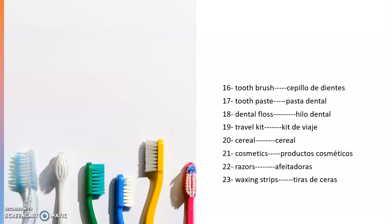Here we are with the next slide. Number sixteen: toothbrush — cepillo de dientes. Recuerden que estamos trabajando con los insumos, las cosas básicas que hay en una farmacia, que es bueno que conozcan sus nombres en inglés. Number seventeen: toothpaste — pasta dental. Number eighteen: dental floss — hilo dental. Number nineteen: travel kit — el kit de viaje. Number twenty: cereal — cereal.